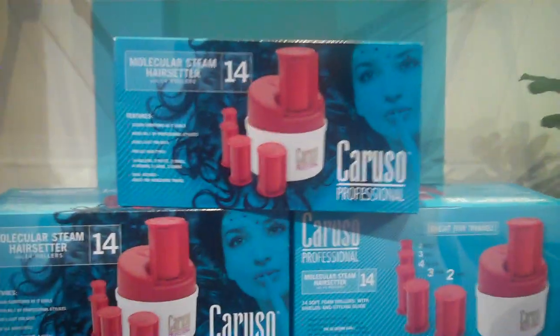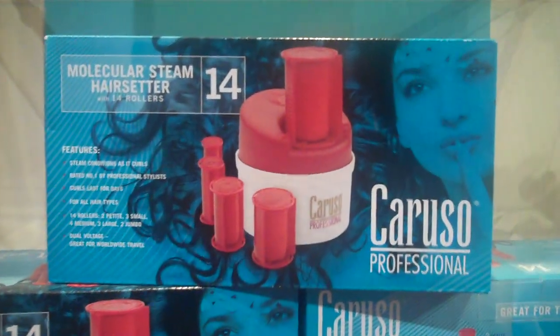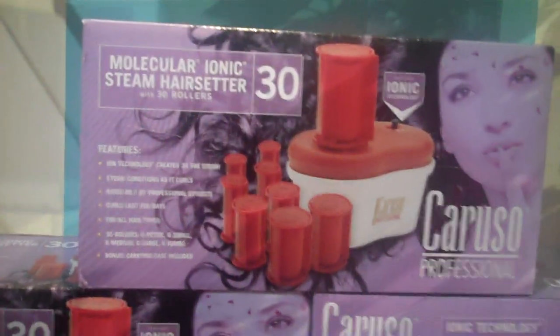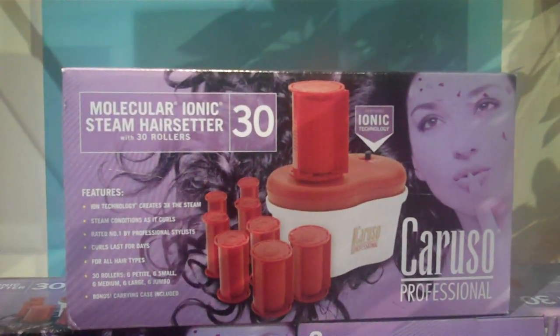Do you want to walk over to there? They're not out of their boxes right now, but we just have a feature of them. Basically, we have a couple of different ones. We have a 14-piece, which is more for a travel setter. We have a 30-piece, and we have a 30-piece with Ionic. The benefit of our Ionic technology is that it helps infuse moisture in the hair and helps with better evaporation so that it's quicker to set. The curls are just phenomenal — it makes a wonderful bouncy curl in the hair, and it stays. We've even had people say that they curled their hair with a Caruso curler, slept on it, and the next morning their curls were still there, as if it was the day that they set them.